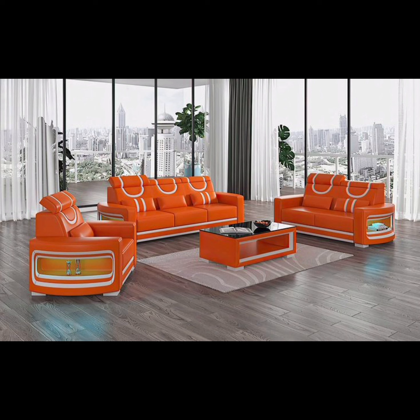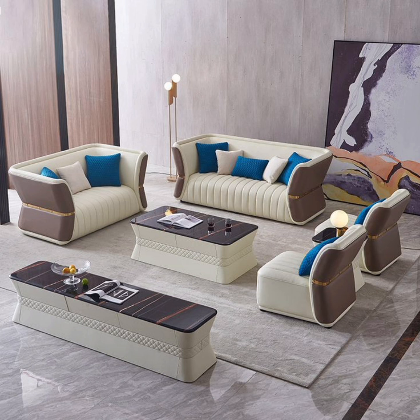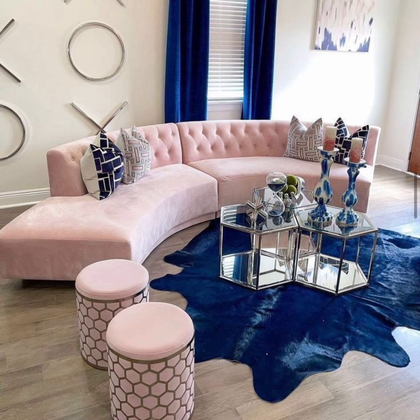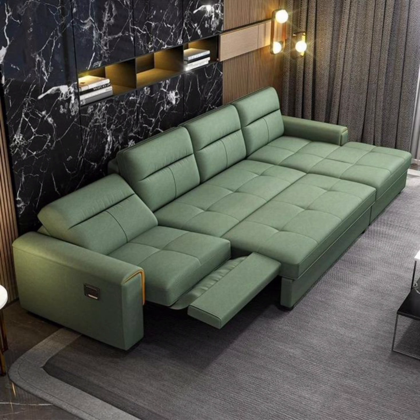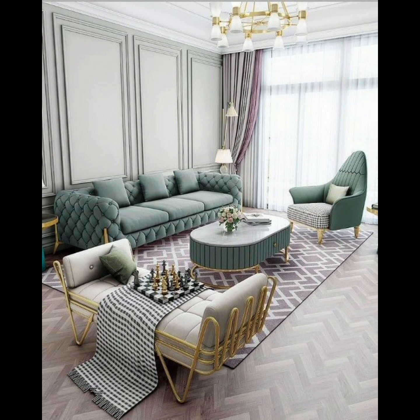First up, let's talk about the timeless elegance of classic sofa designs. The enduring charm of Chesterfield sofas, with their deep-button tufted leather upholstery and rolled arms, harks back to the 18th century. This design brings a touch of traditional luxury to any living room, making it a perfect choice for those who appreciate a timeless aesthetic. If you are more inclined towards a contemporary vibe,